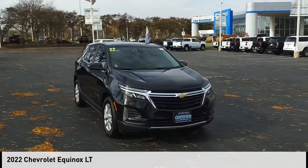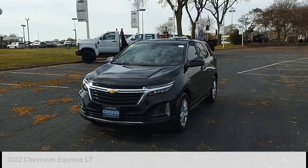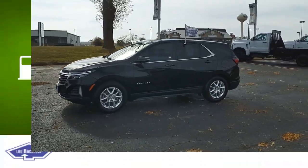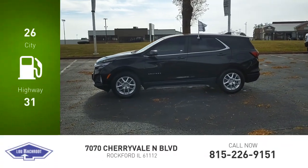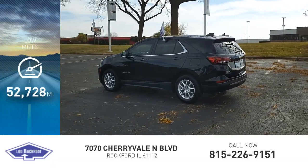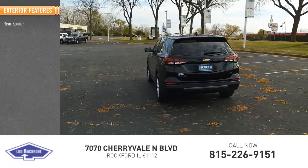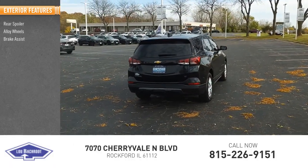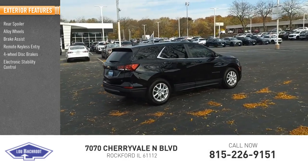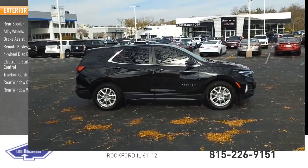You are going to love the 2022 Equinox. This vehicle is powered by a front-wheel drive four-cylinder 1.5 liter engine — great fuel efficiency that saves you money by requiring fewer trips to the gas station. This vehicle has less than 55,000 miles. Great options include: rear spoiler, alloy wheels, brake assist, remote keyless entry, four-wheel disc brakes, electronic stability control, traction control, rear window defroster, and rear window wiper.